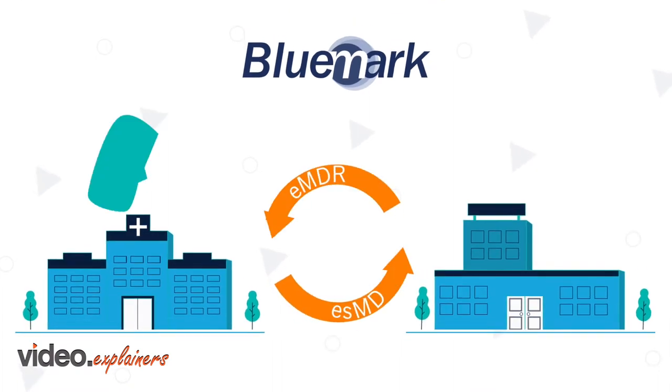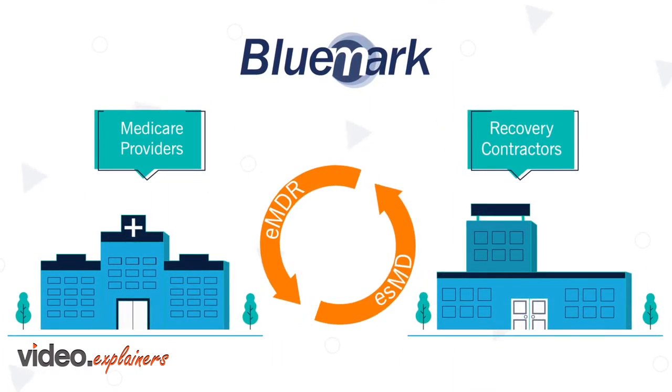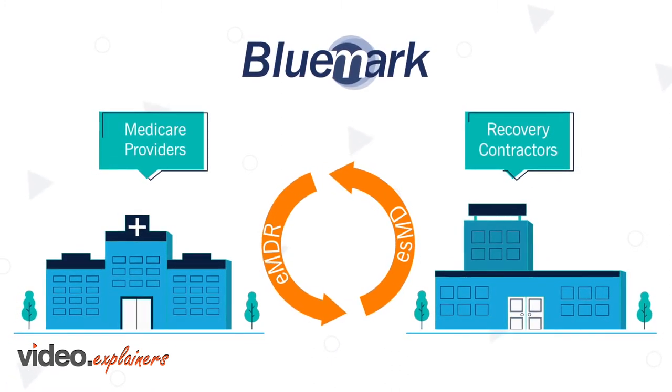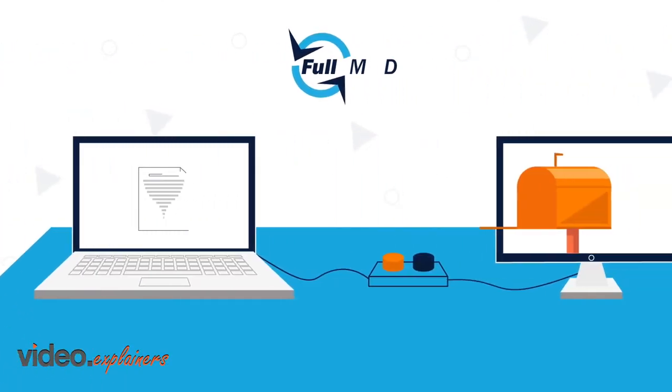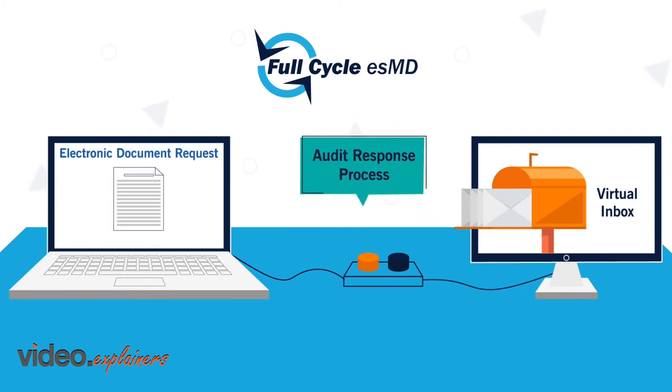Bluemark developed Full Cycle ESMD to take advantage of CMS's ESMD program, which allows for the bi-directional electronic document communication between recovery contractors and Medicare providers. Full Cycle ESMD creates a virtual inbox for electronic document requests and triggers the audit response process.